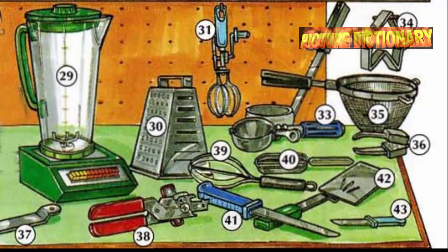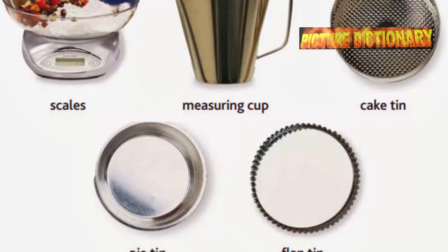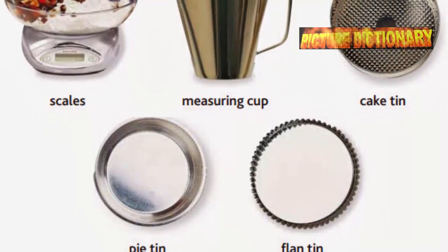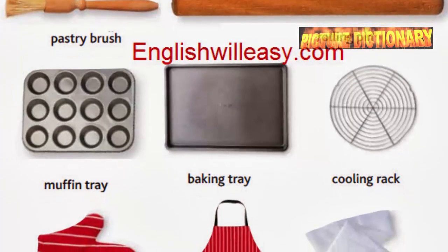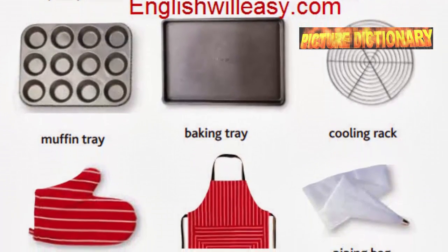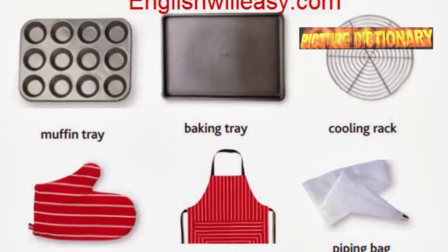Knife. Spatula. Paring knife. Scales. Measuring cup. Cake tin. Pie tin. Flan tin. Pastry brush. Rolling pin. Muffin tray. Baking tray. Cooling rack.